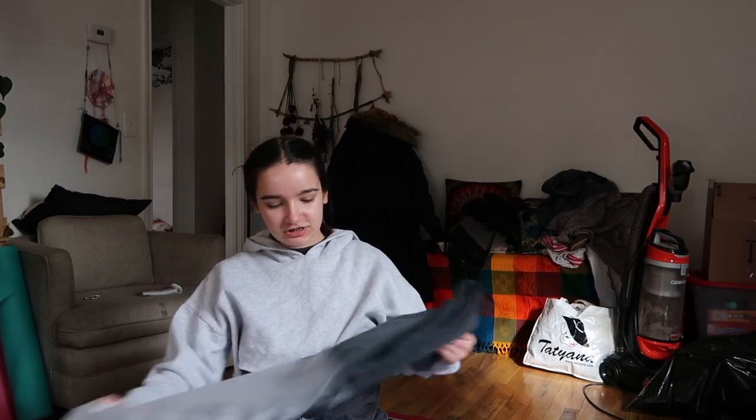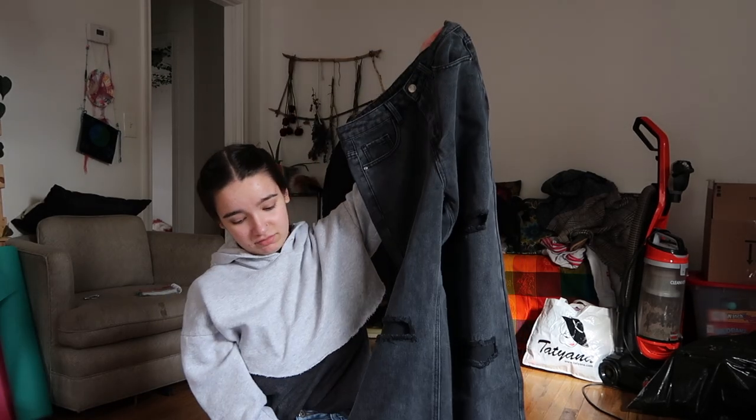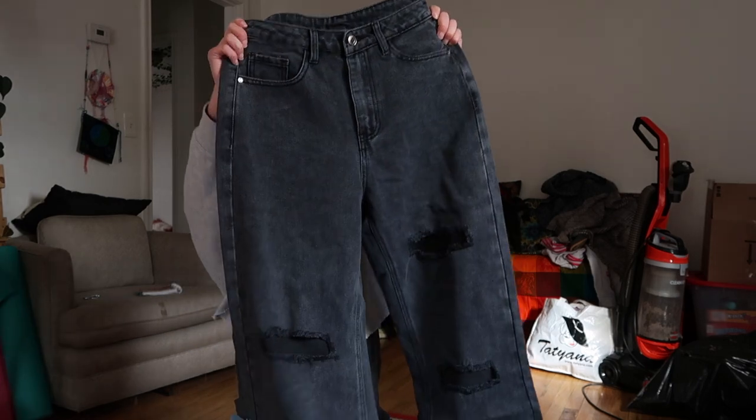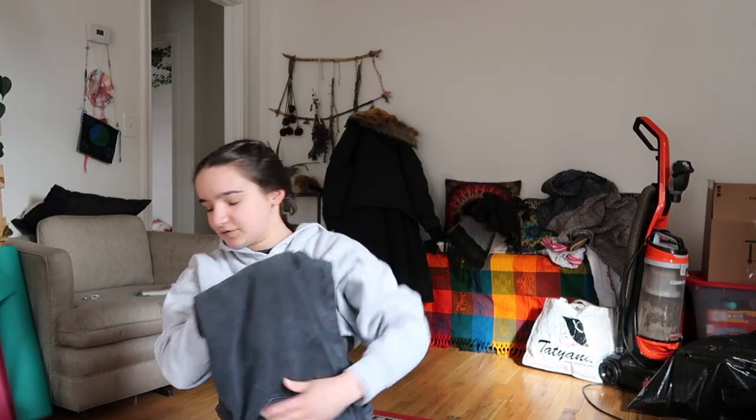I got some dark jeans because I felt like they would work — I had ideas for them. But they look huge. Anyway, we're going to try a couple outfit ideas for everything.